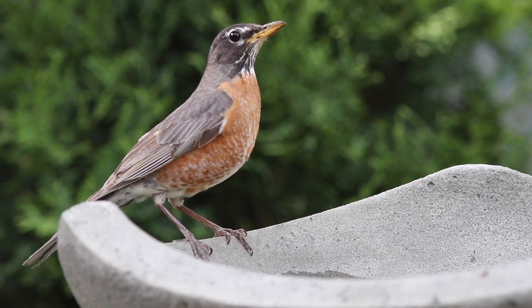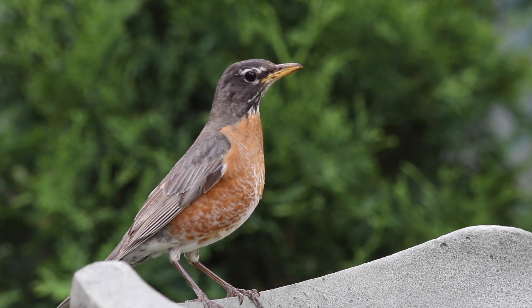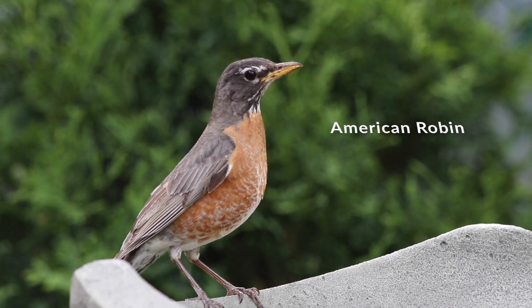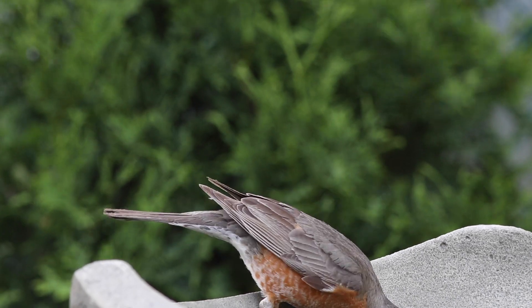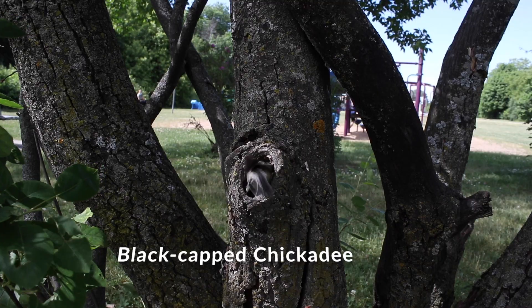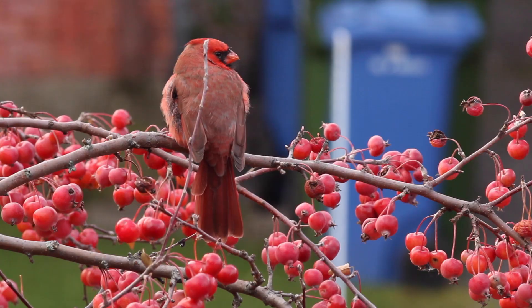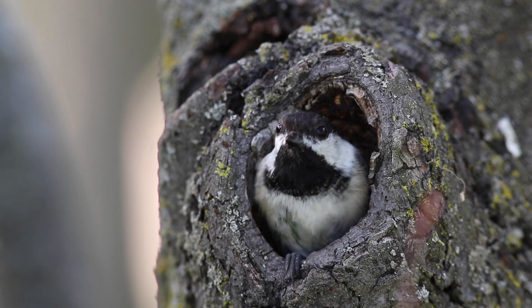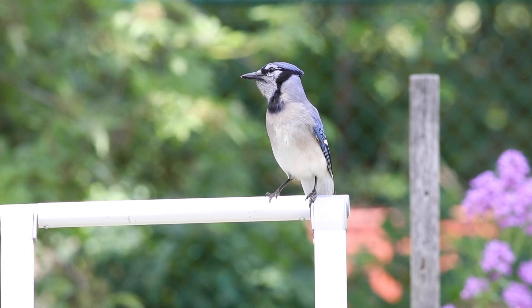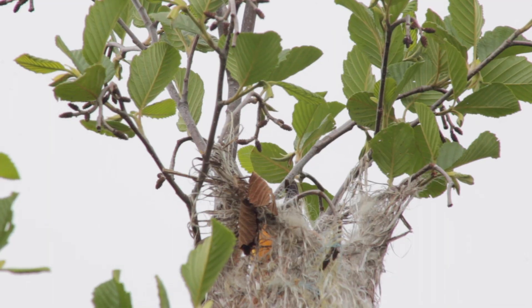Even if you're not a bird watcher, most people can identify some common species of birds. Some birds people will often see in their backyards include the American robin, the blue jay, the black-capped chickadee, and the northern cardinal. Some of these are resident birds, like the northern cardinal and the black-capped chickadee, meaning they live in our area all year long, even through the cold and snowy winter.